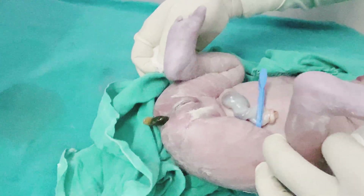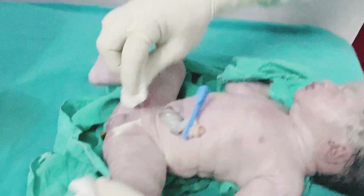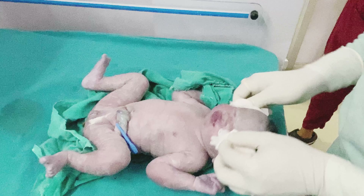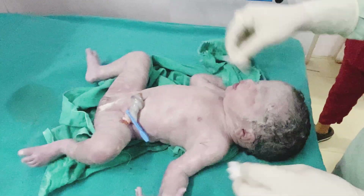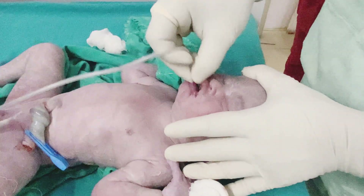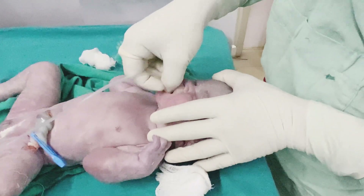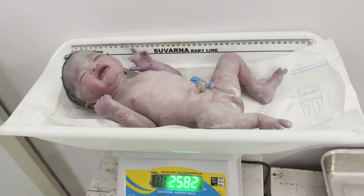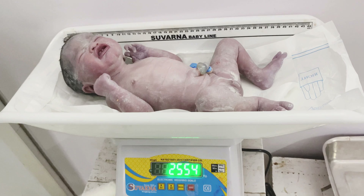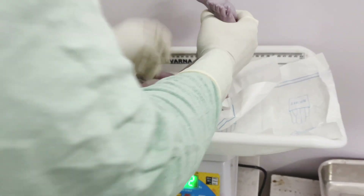I will clean the baby a little bit more. This is the meconium passed by the baby — meconium means the first stool. This baby has also passed stool, which clearly indicates the baby is okay. The Apgar score of this baby is 9 out of 10, so it is a vigorous, absolutely healthy baby. The crying is also proper. The weight is 2.550 kilograms, which is a very good weight.